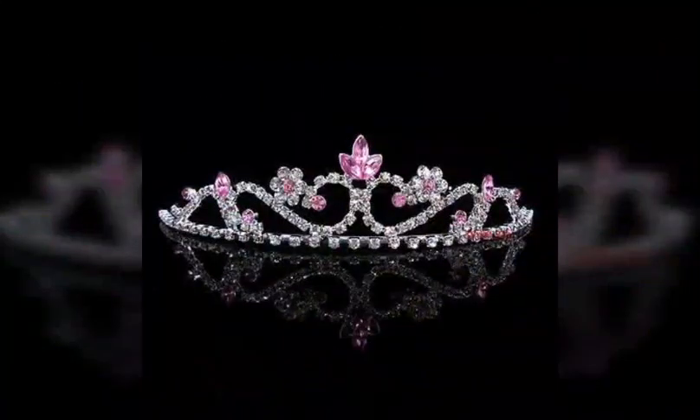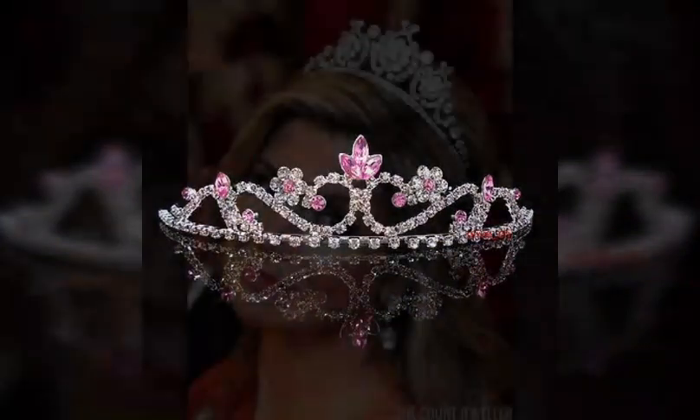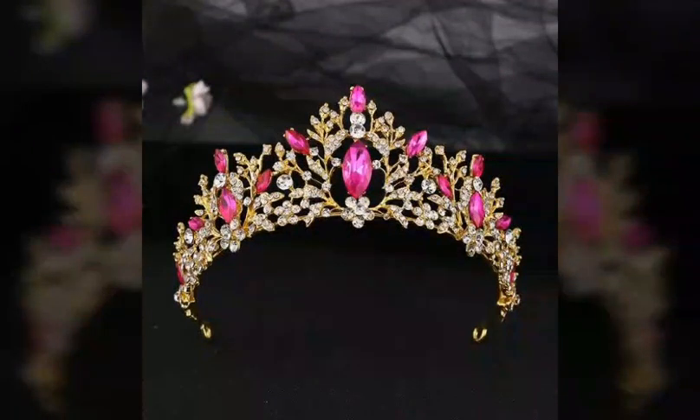This crown is so beautiful. I hope you guys are liking my video. Please subscribe to my channel and share with your friends. Keep watching my videos — see you in the next video, friends. Take care!